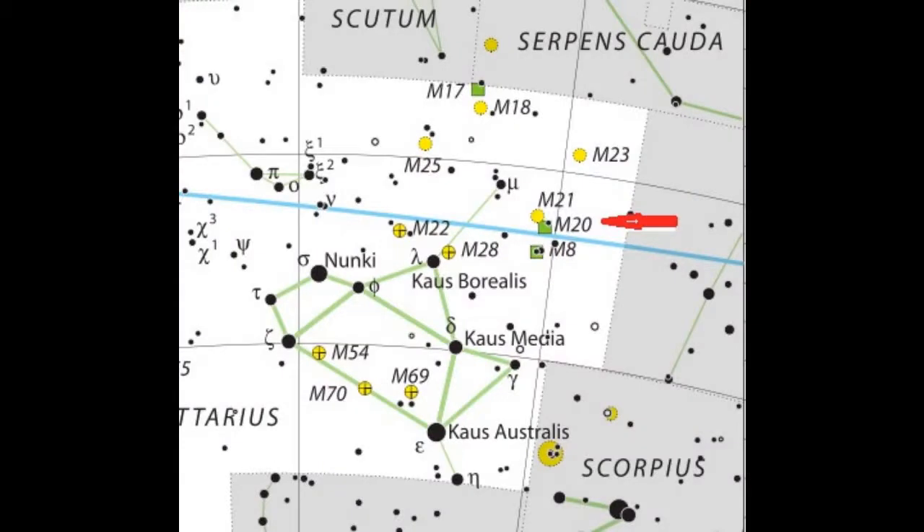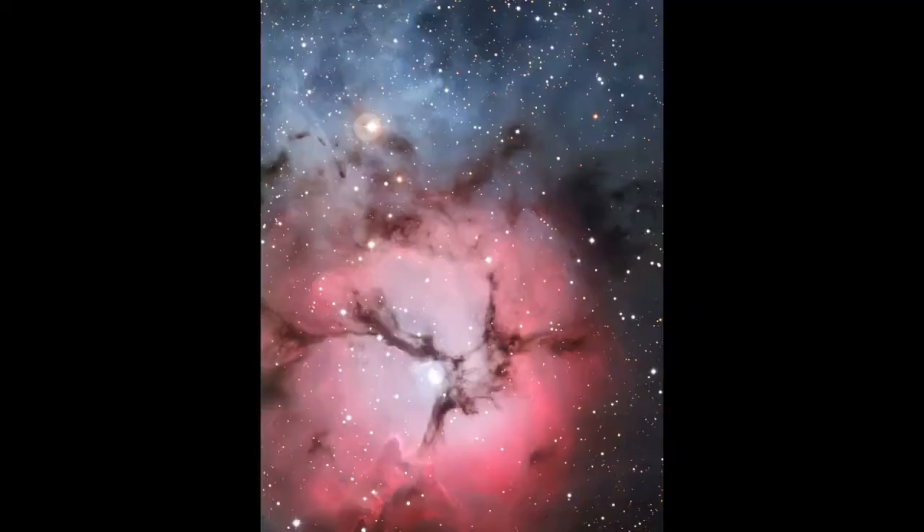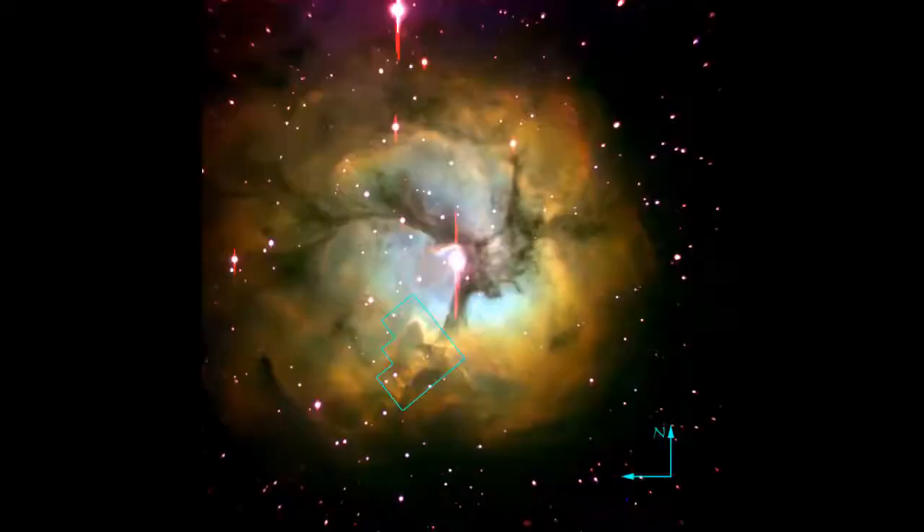Moving directly up from the Lagoon, you will come to another bright emission nebula, M20 or the Trifid Nebula. In photographs, you can see the usual reddish pink glow of hydrogen with an adjacent part that's glowing a vivid blue. This is caused by the light of nearby stars actually reflecting off the cold gases within the object. Over 5,000 light-years away from Earth, this object is a delight in any telescope.